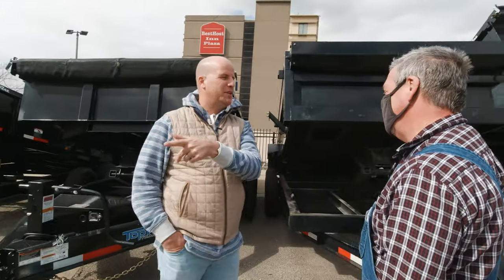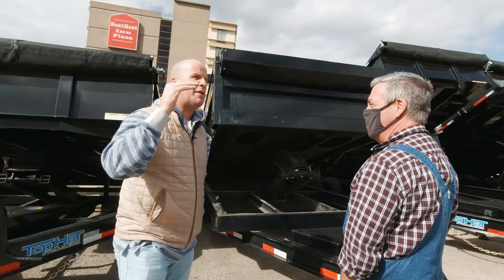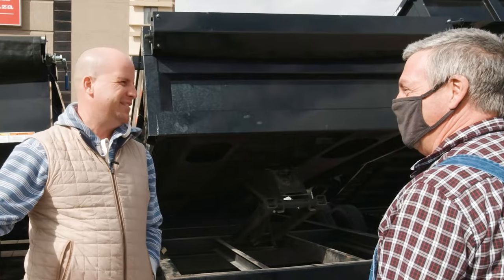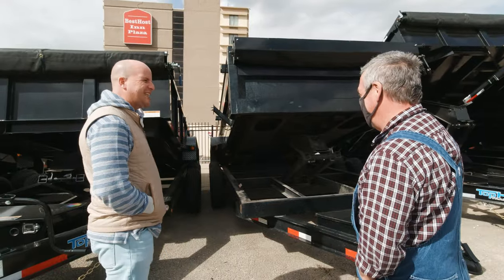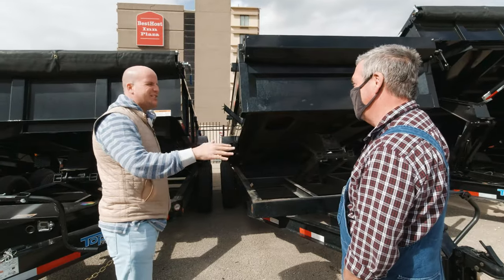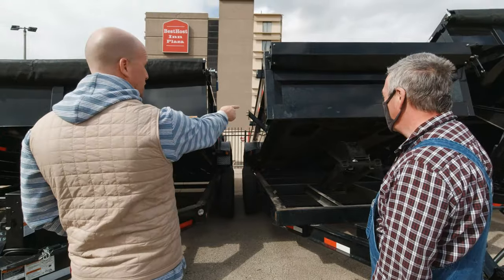These guys called me the other day — you're gonna laugh. They found a trailer for $2,500 bucks. I said it's stolen. The guy says you've got to be there by five o'clock with your cash. I guaranteed it was stolen. They said no, I said ask them to see the VIN — and sure enough, stolen. Nobody selling a trailer at that type of urgency with cash only and no title is legit.